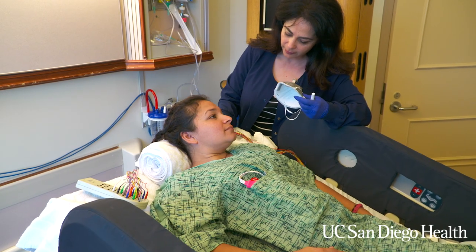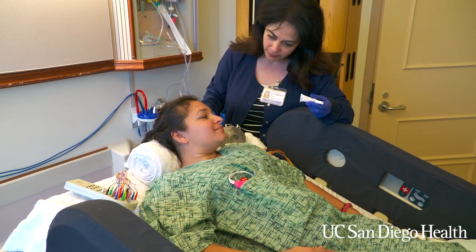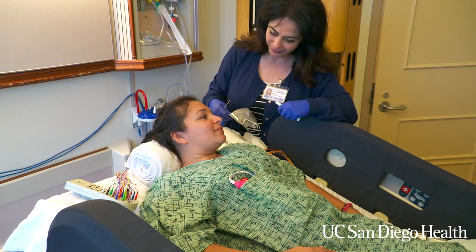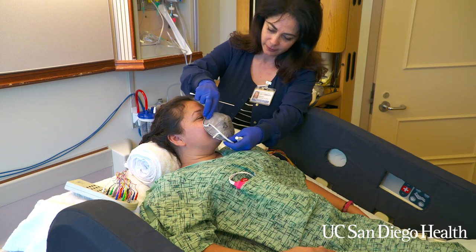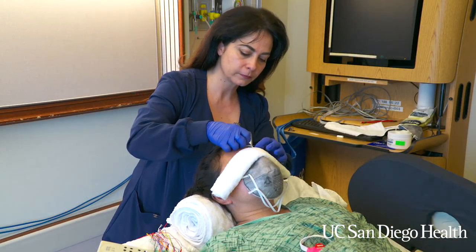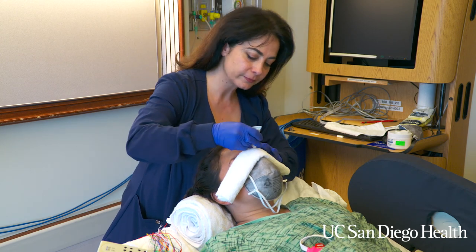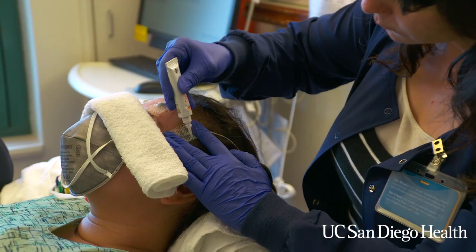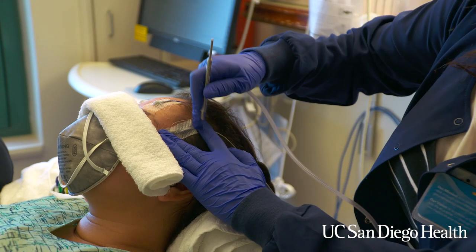An EEG technician will connect you to the EEG machine using a strong glue called collodium, which has a very strong smell. The technician will provide you with a mask to protect you from the irritation from the smell. We ask that you come with clean, dry hair that's free from any products. The nurses will be re-geling the electrodes every four hours during your stay. The gel does not have an odor.